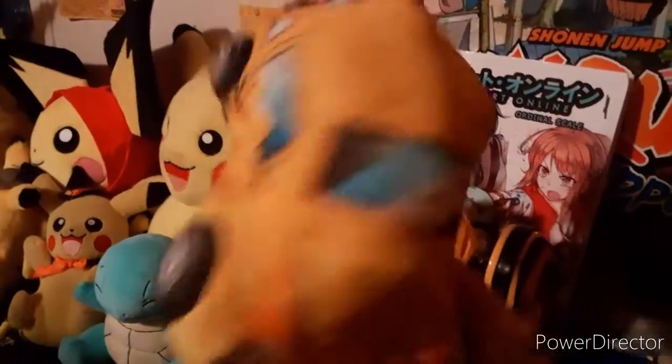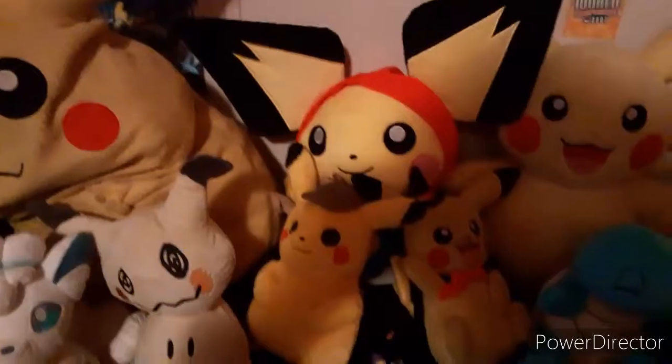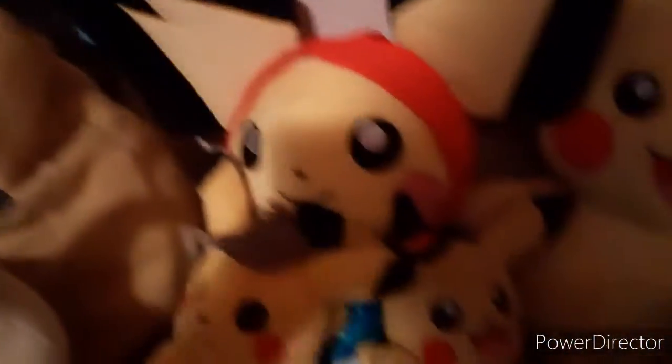If you don't know what this is right here, this is a G1 — Generation 1 for Transformers — for all you non-Transformer fans watching. It's literally just a Bumblebee plushie. And I'm a huge Pokemon fan, as you can already tell. Here's all my monstrous collection of Pokemon plushies: we got Vulpix, Mimikyu, a bunch of Pikachu and Pichus, and then a Squirtle.